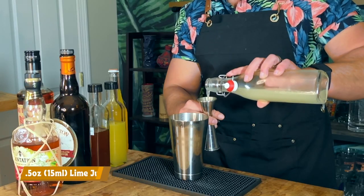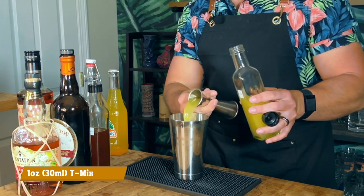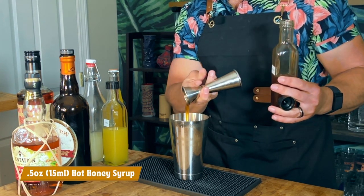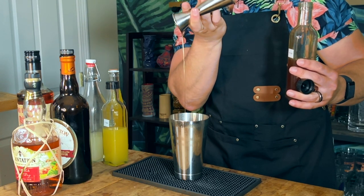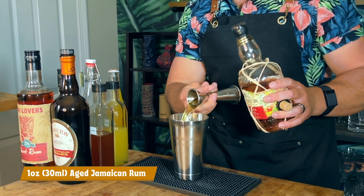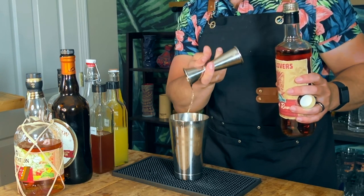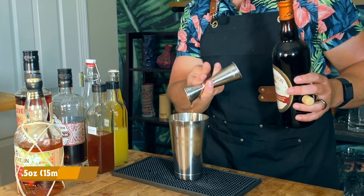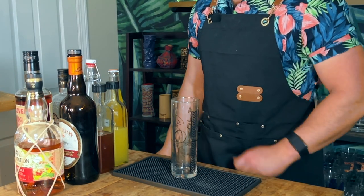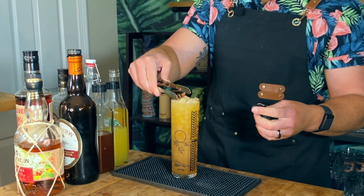Grab your shaking tin and let's go. Add half an ounce or 15 milliliters of lime juice, then one ounce or 30 milliliters of Sergio's tea mix. Follow that up with half an ounce or 15 milliliters of hot honey syrup. Next, add a quarter ounce or 7.5 milliliters of allspice dram. For our rums, add an ounce or 30 milliliters of aged Jamaican rum, then half an ounce or 15 milliliters of moderately aged rum, and half an ounce or 15 milliliters of aged demerara rum. Add some pebble ice to your shaking tin and flash blend for five seconds. Grab a chilled Collins glass and open pour in. Top with more pebble ice, top with mango soda, garnish with a charred star anise and serve with a straw.